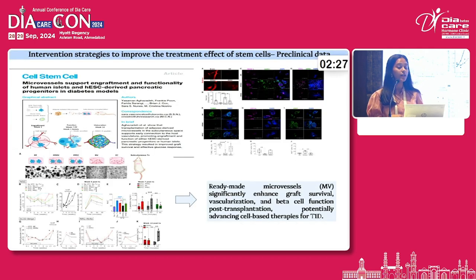Moving forward to how we can improve the formulation of stem cell therapy when transplanted into a patient's body — if we pre-vascularize these stem cells before injecting them into the patient, the rate of vascularization was found to be much faster compared to normal pancreatic progenitors and non-pre-vascularized stem cell transplants.